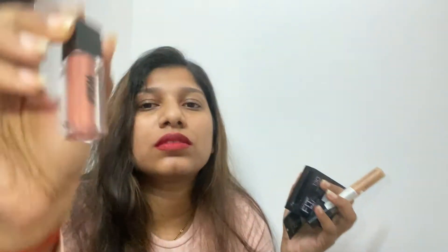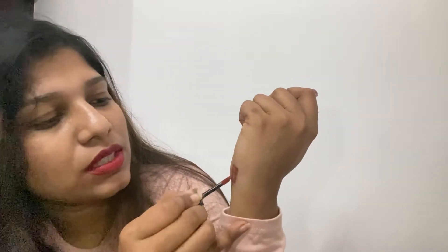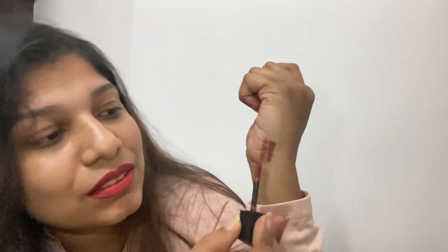This lipstick is from Nykaa — it's Madras Café 05, and it's a good color. If you have a dusky skin tone, this goes well. This lip liner and this tone will go well together. Let me now start with the primer.